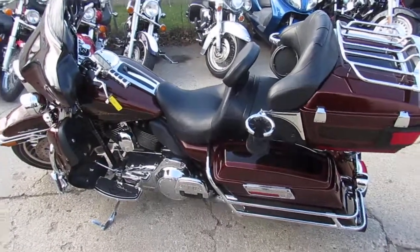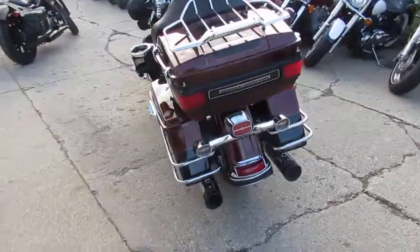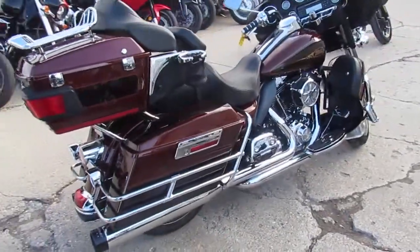Hey guys, it's Houston. Harley-Davidson headquarters here at Approval Powersports. We've got over 250 used Harleys — we've just got two more semis in. We're end of October here. It is gorgeous out. We've got bikes ripping up and down the road. It's in the mid-60s, just beautiful.